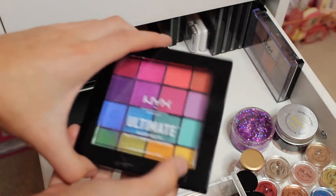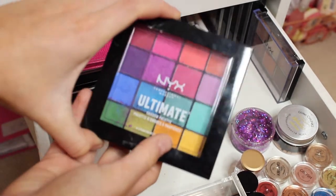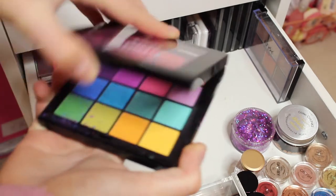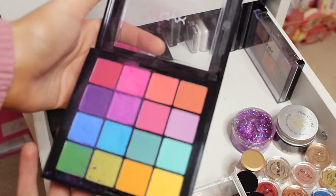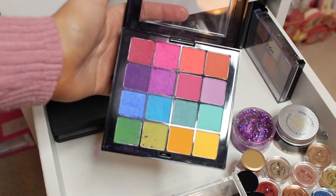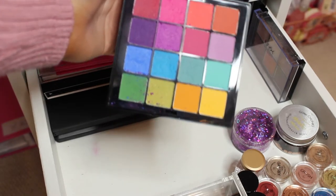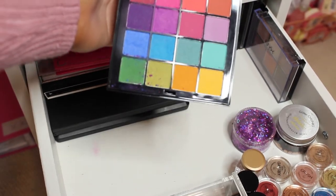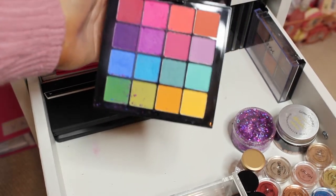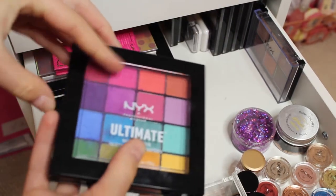Next I have one of my favourite eyeshadow palettes — it's the NYX Ultimate palette. This was £16 and honestly it's so good. It's got almost every colour of the rainbow: reds, purples, blues, greens, pinks, yellows, oranges — like every colour. I love it so much.